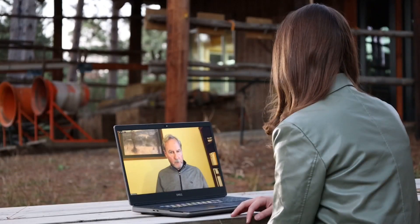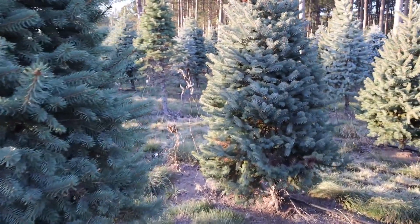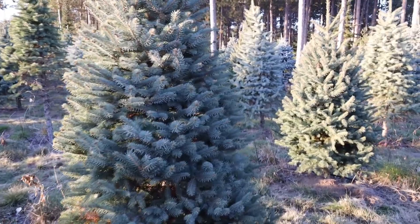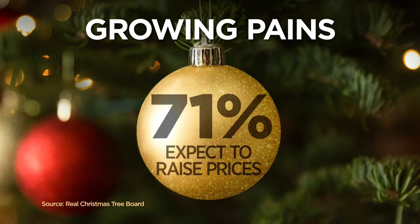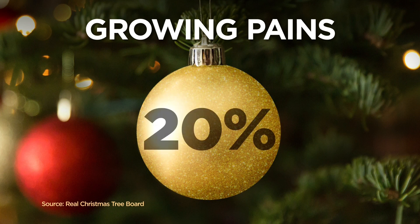But the National Christmas Tree Association says to expect higher prices. Everybody who's in any kind of business has experienced higher costs — farmers in particular. A survey of wholesale growers who account for about two-thirds of the nation's supply showed 71% expect to raise prices charged to retailers by 5 to 15%, some as high as 20%.